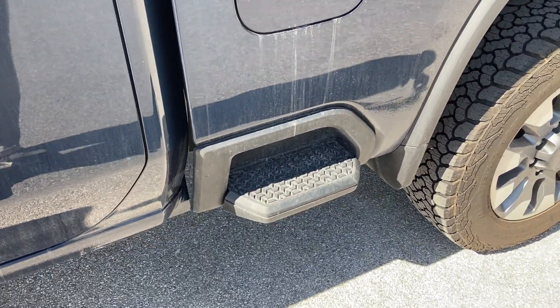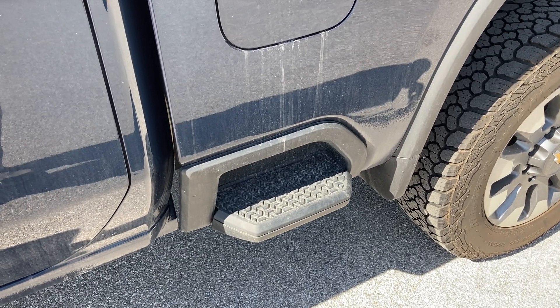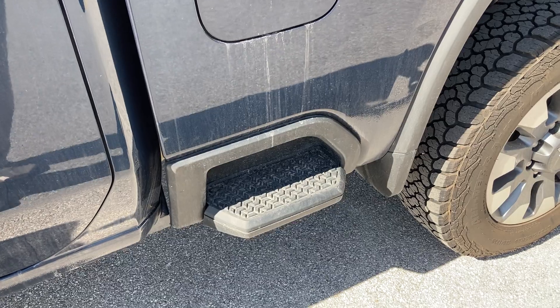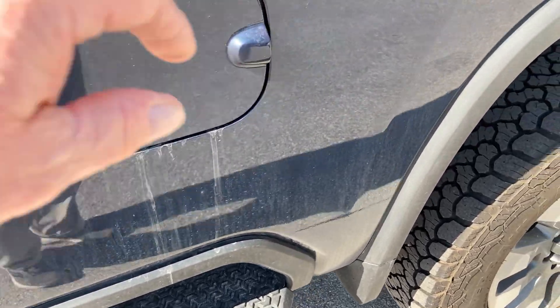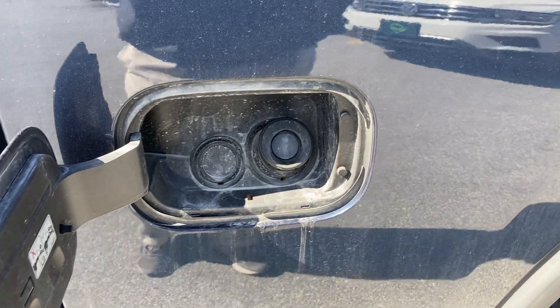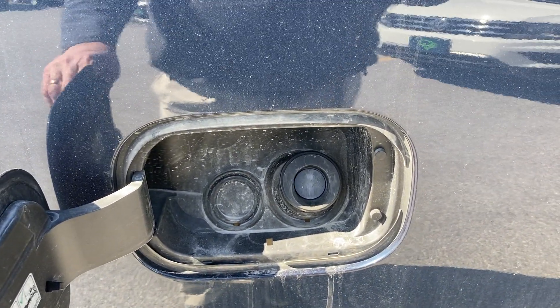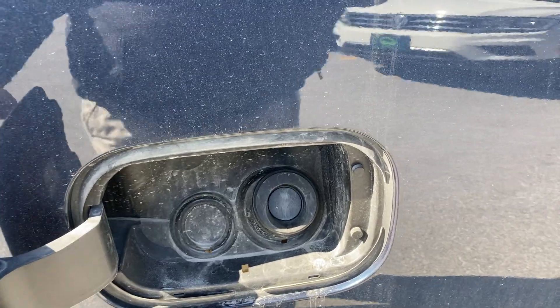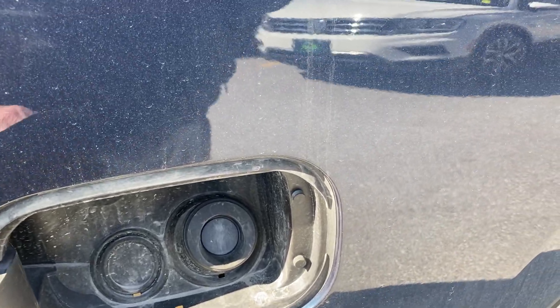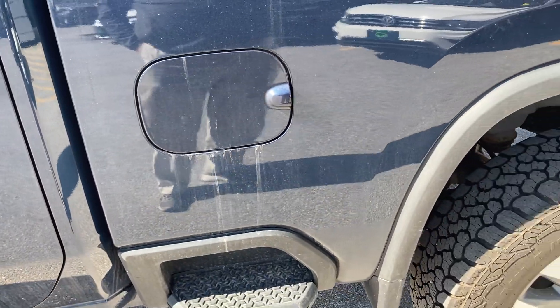What's nice about this 2500 HD is it's got the integrated steps on all four corners of your bed, so it makes for easy access on an extra large truck. I like the capless fuel filler system — no need to get your hands dirty, and no need to have a hanging cap to scratch your truck.